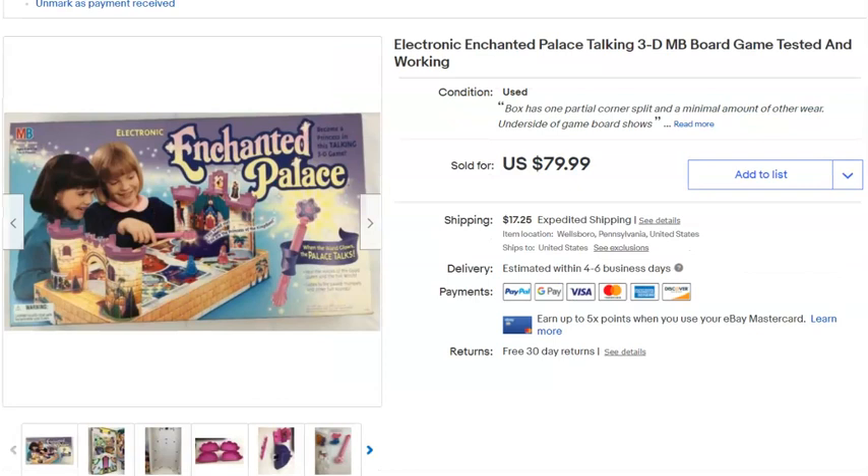Next, the Enchanted Palace game — I wrote 'castle' in my spreadsheet but it's actually 'Enchanted Palace.' I paid 50 cents for this game, listed it February 18th last year, and it sold May 11th for $80 plus shipping.